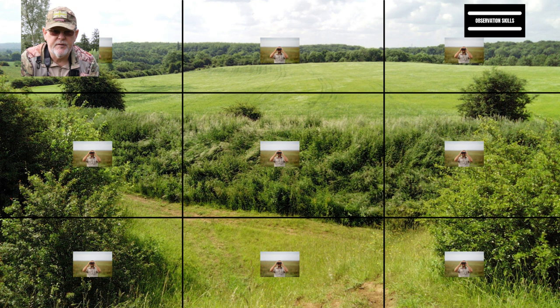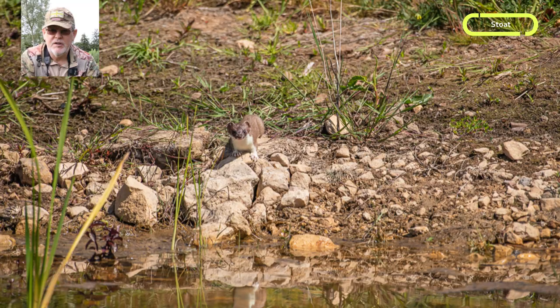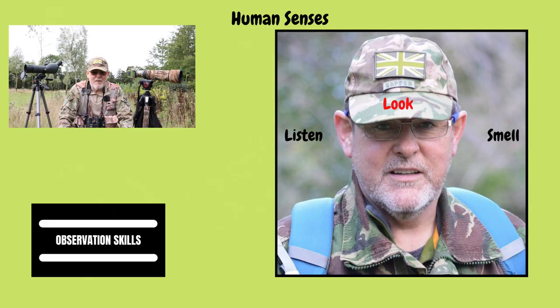One tip I would give you is to never be so confident that there's nothing right in front of you. That's why it's important to start at the bottom — you never know what could be under your feet or under your nose when you're observing. Learning to use your eyes is one of the most basic skills you need as a wildlife photographer.